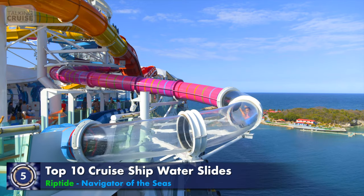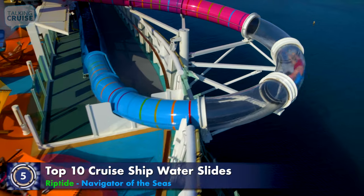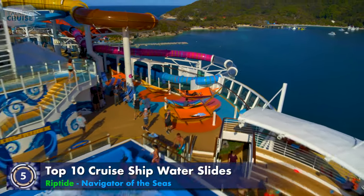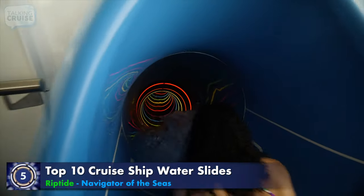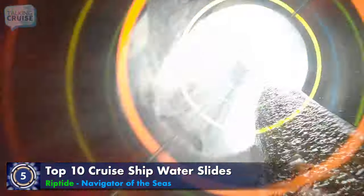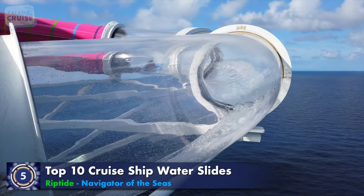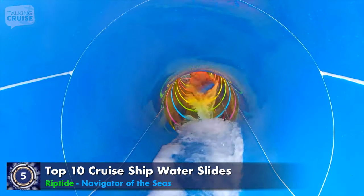Face the awesome thrills head-on with Riptide, cruising's only head-first mat racer, added to Navigator of the Seas during her massive 2019 amplification. While riding belly down on a thin mat, Riptide puts riders closer to the water — so close, in fact, that they'll feel the lightly stinging water spray on their face all the way down to an exhilarating finish through the translucent tube.